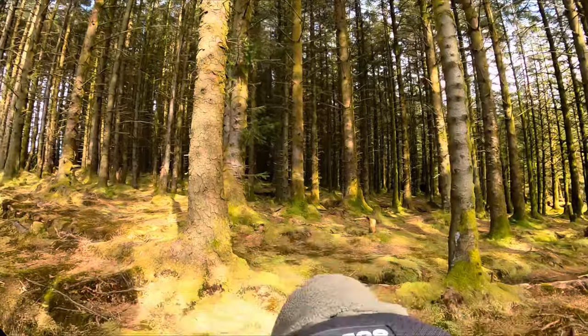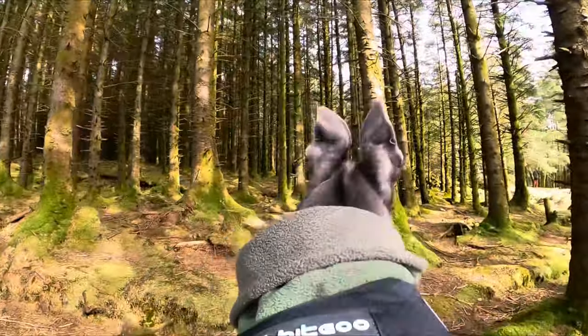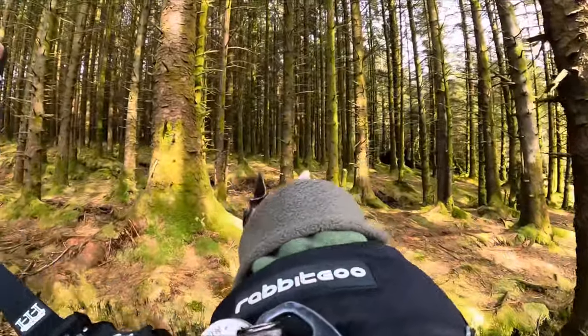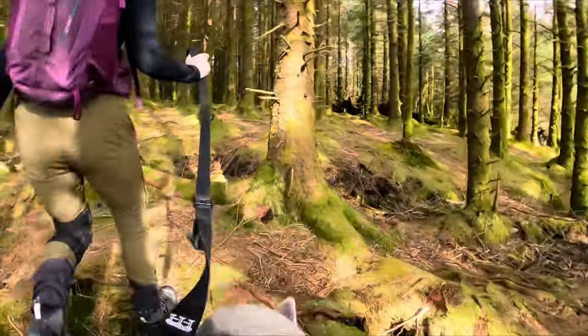Here she's wearing her GoPro camera mounted on her harness so you can see from her point of view. She went back on the lead to actually go into the forest park in case she saw any animals. She had a nice sniff around — you can see her ears are pricked up — she's really excited about going into the forest. She loves exploring new places; she's a very adventurous greyhound.